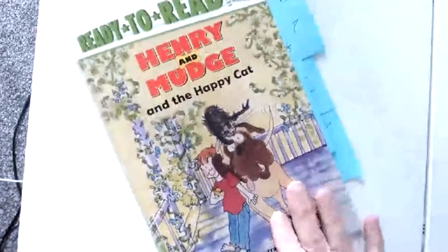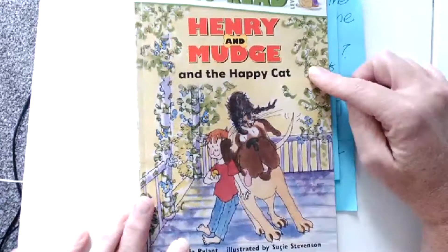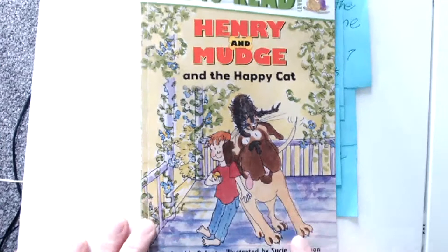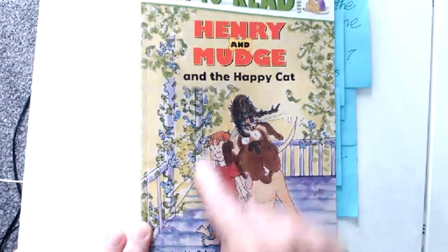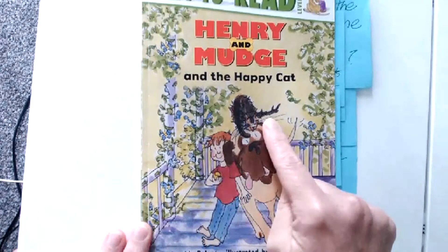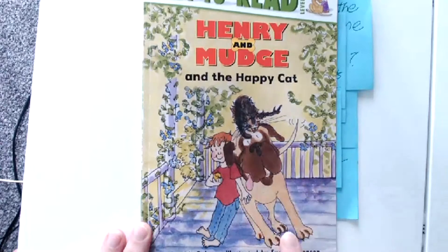Alright friends, you're back and I'm going to start reading our story, Henry and Mudge and the Happy Cat. I want you to make a prediction — what do you think this book is about? Let's see, this is Henry, that's the little boy, and Mudge. That looks like a cat. Does he look happy? Sure does!